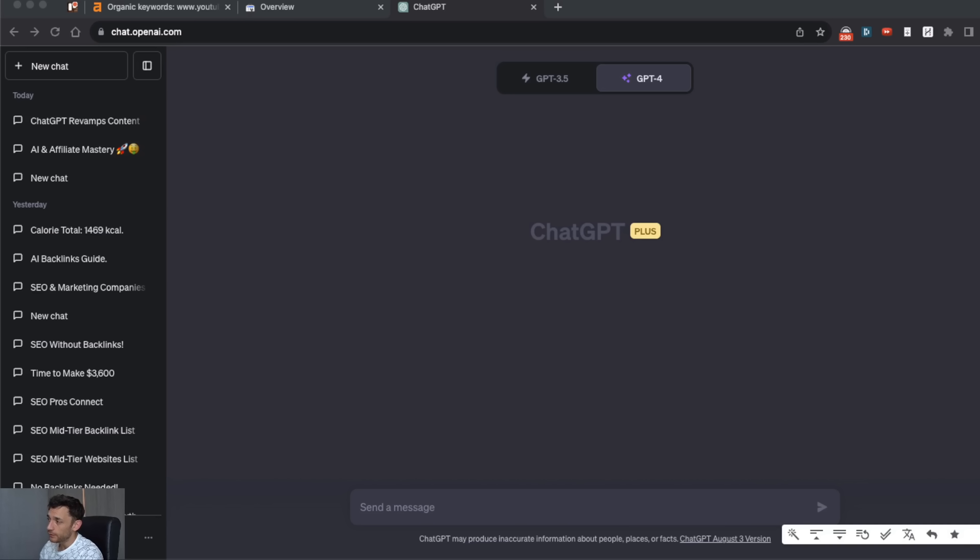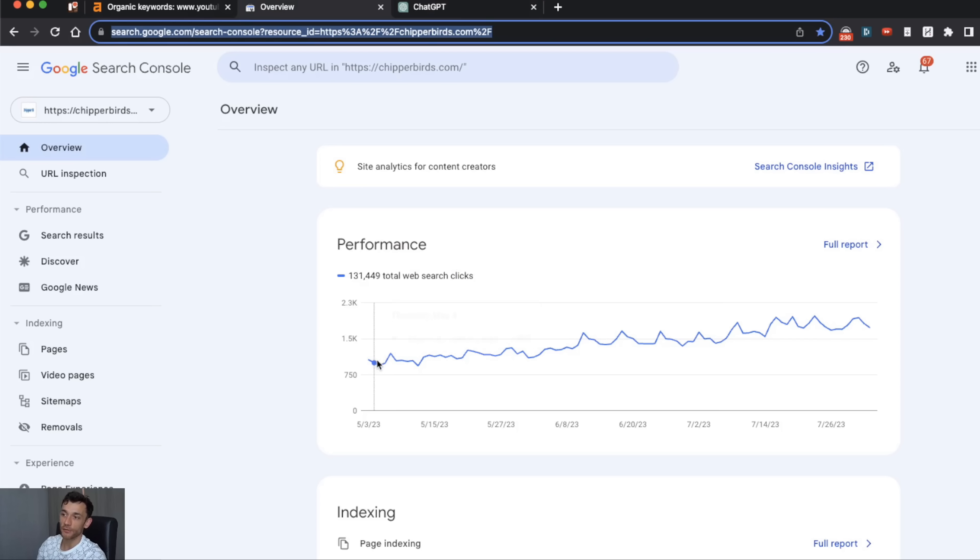Today I want to show you one of the fastest ways to increase your SEO traffic using a ChatGPT SEO strategy that 90% of website owners just don't know about. I'll walk you through it step by step so that you can follow along or give it to your team. It's incredibly easy to do with AI, and I'll reveal the whole system, SOP, and process for free — it's exactly how I've stopped this website plateauing in the past.